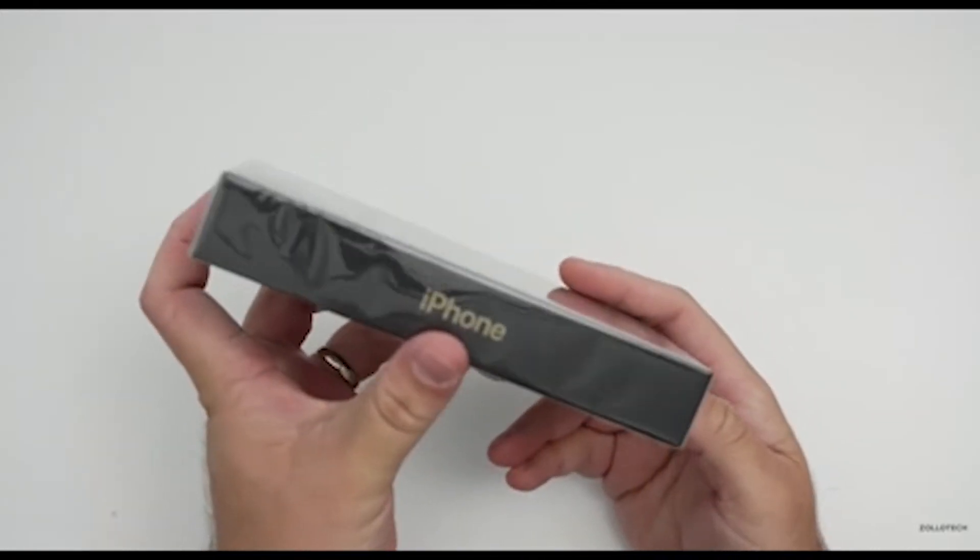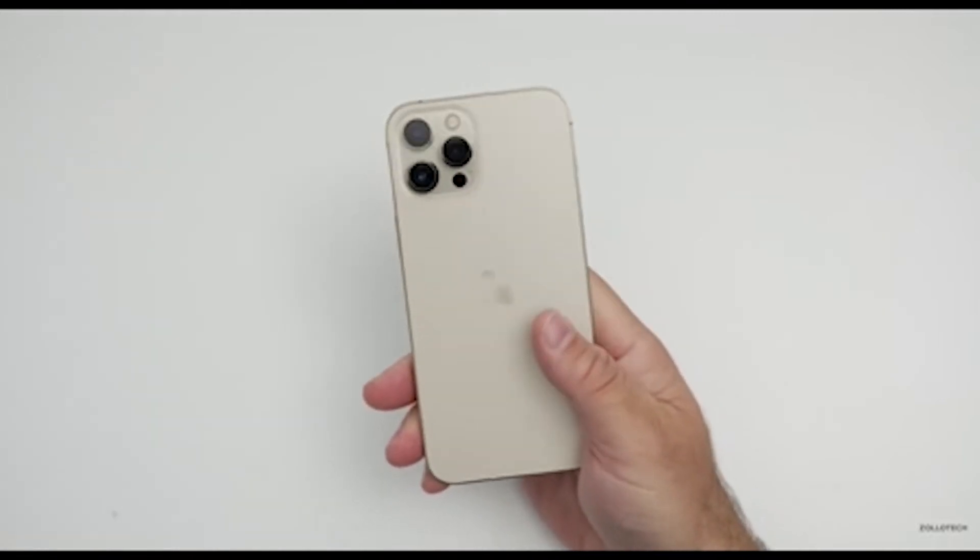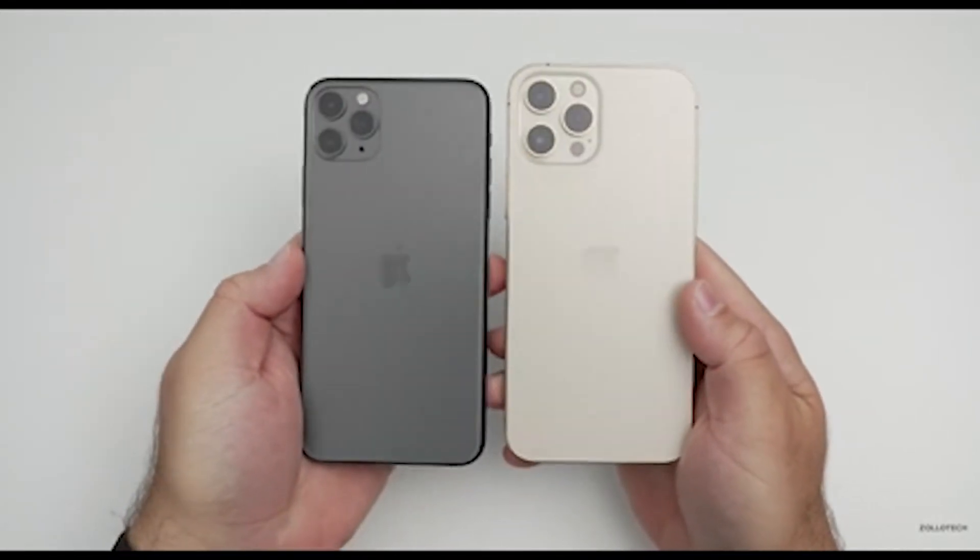What's up guys, welcome to another video. Today's video will be a comparison between the iPhone 12 Pro Max and the iPhone 11 Pro Max specifications.